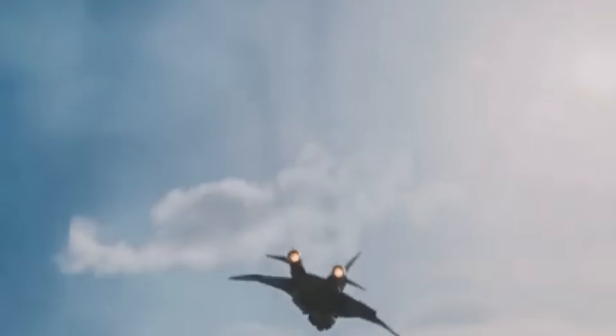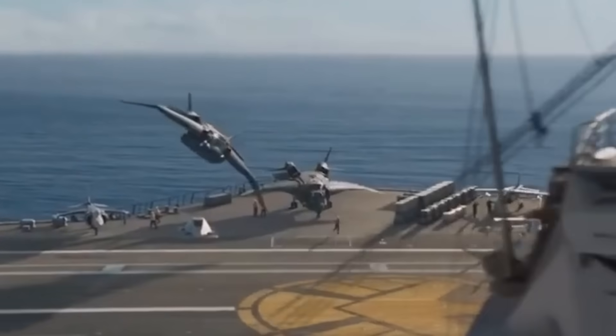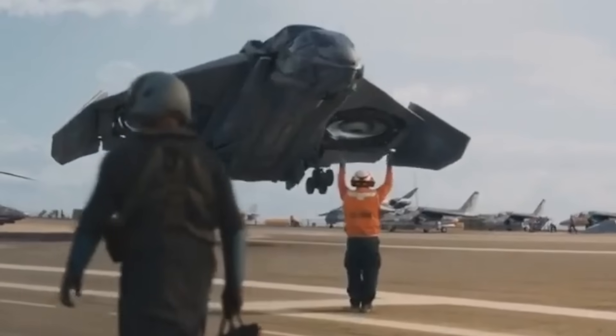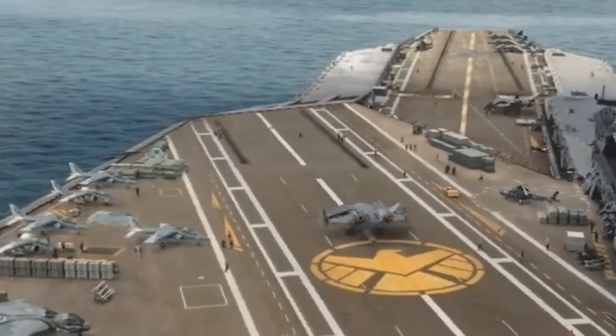The U.S. Special Operations Command and DARPA have teamed up to field a real-world version of the Quinjet from the Marvel Avengers movies. If you're not familiar with the Quinjet, it's a tactical jet aircraft that can take off and land vertically using propellers mounted in the wings. And that is basically exactly what DARPA's SPRINT program aims to field.